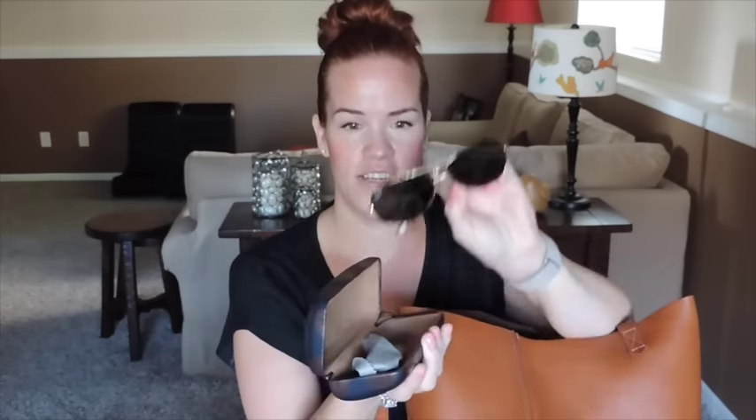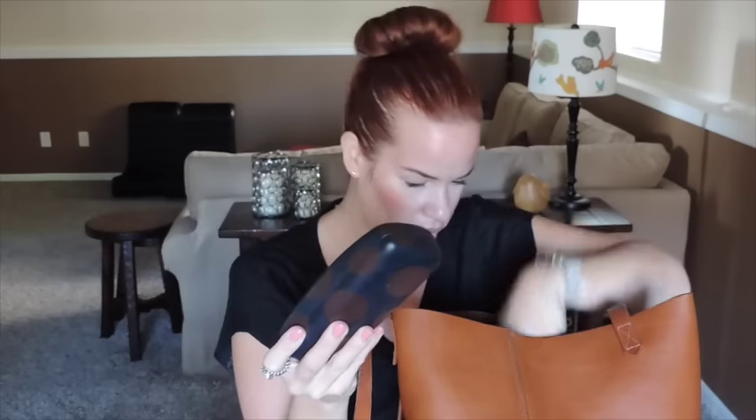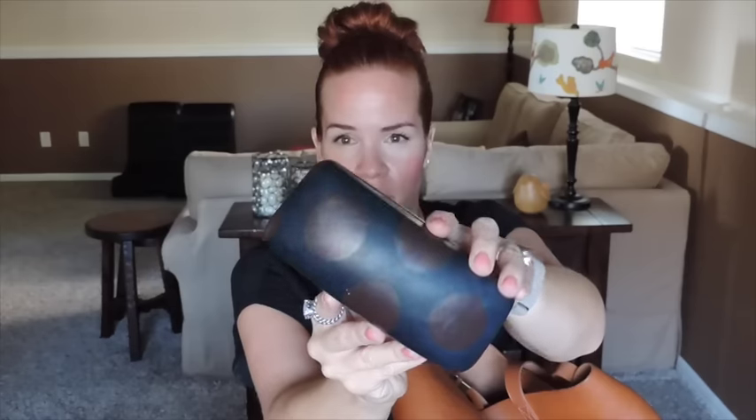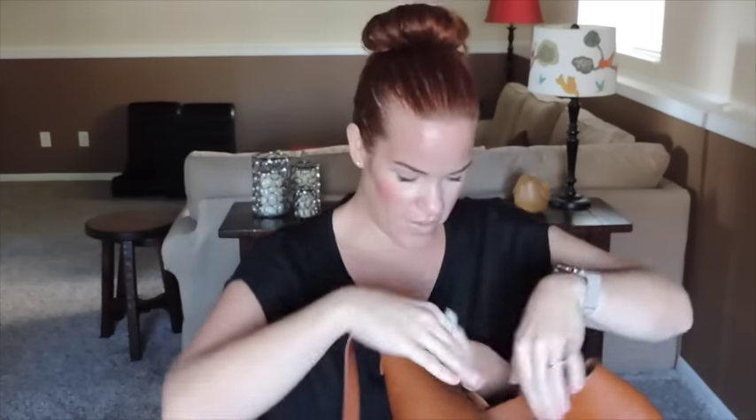I have a sunglasses case from Madewell with my Ray-Ban aviators. Believe it or not, I carry two pairs of sunglasses. I also have my Ray-Ban Wayfarers. The original cases are so flimsy — just plastic — and they cracked in my bag, and my aviators' metal frames kept getting bent. This Madewell case is a nice hard case; it's navy blue with saddle-colored polka dots. I really love it.